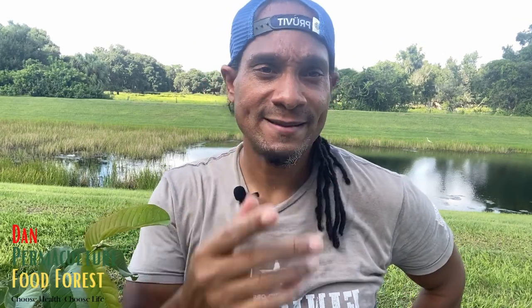Alright YouTube, this wasn't a teaching video — just showing some stuff in the food forest. Thank you for watching, have a great rest of the week. Be blessed with peace, love, happiness, and kindness. One love.